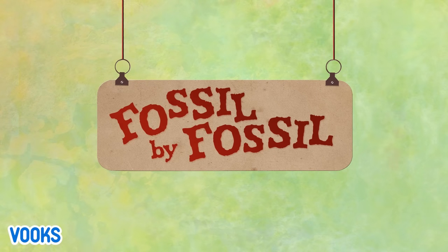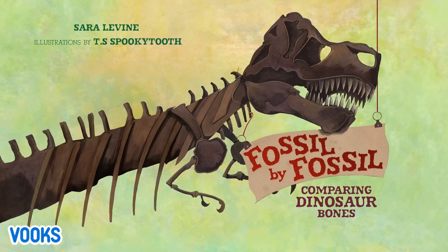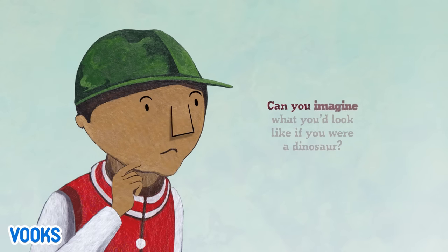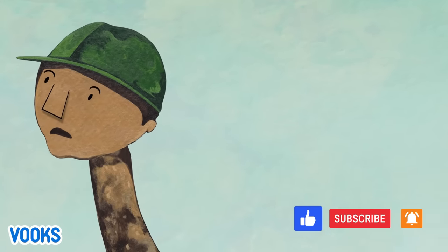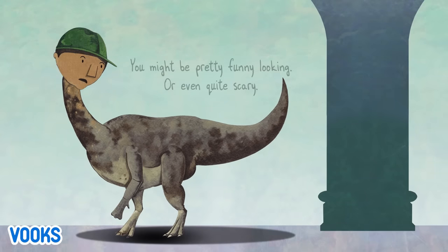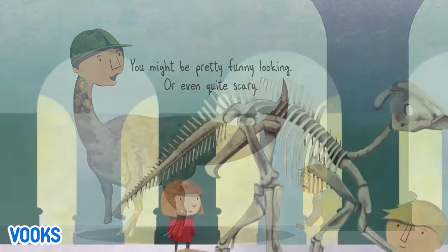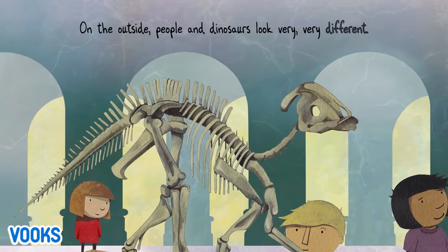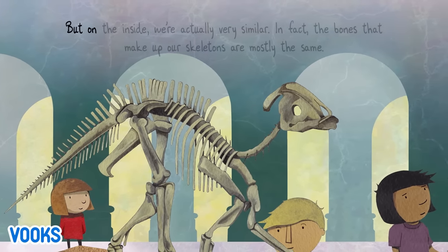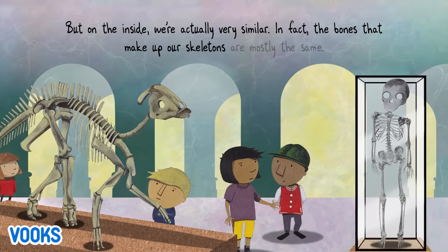Fuzzle by Fuzzle, comparing dinosaur bones. Can you imagine what you'd look like if you were a dinosaur? You might be pretty funny looking or even quite scary. On the outside, people and dinosaurs look very, very different. But on the inside, we're actually very similar. In fact, the bones that make up our skeletons are mostly the same.